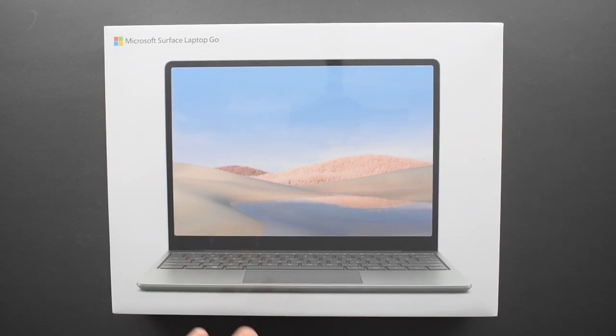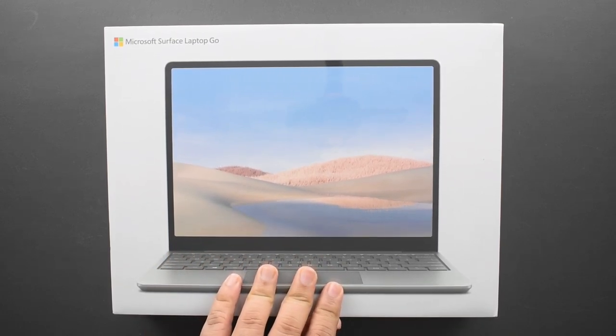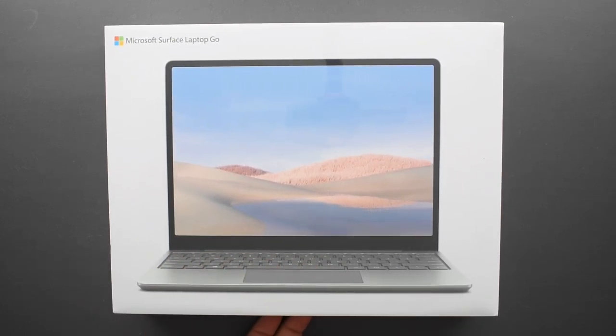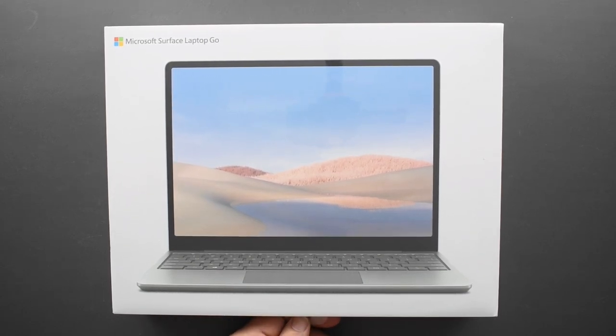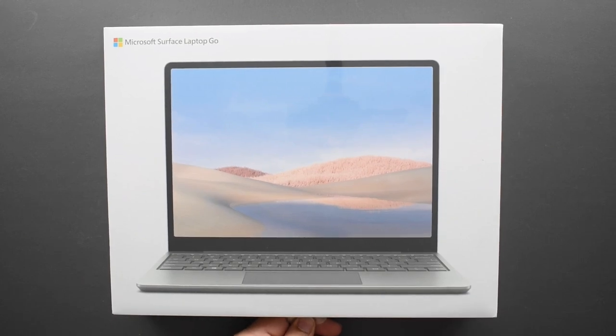Over Black Friday and the Thanksgiving weekend, I saw this actually went on sale. If you bought the most expensive model — the 256GB, 8GB RAM option with an i5 — you got $150 off, making it effectively $750. I know people will complain it's maybe overpriced, but given the build quality and Microsoft branding, it could potentially be worth it.